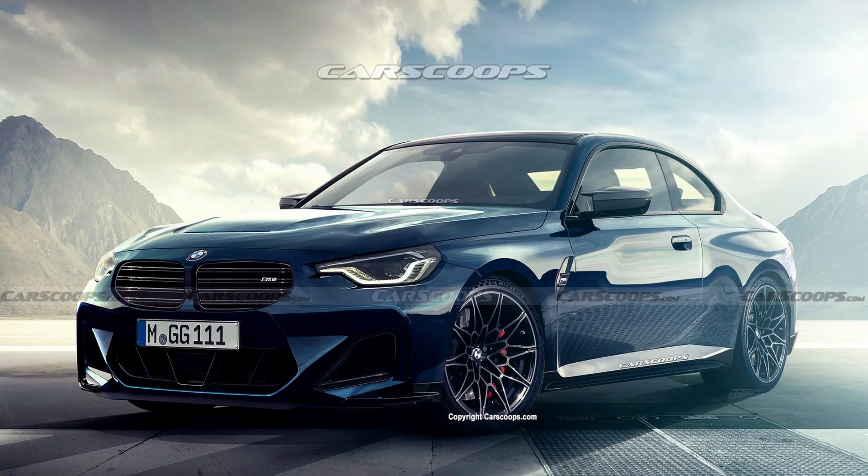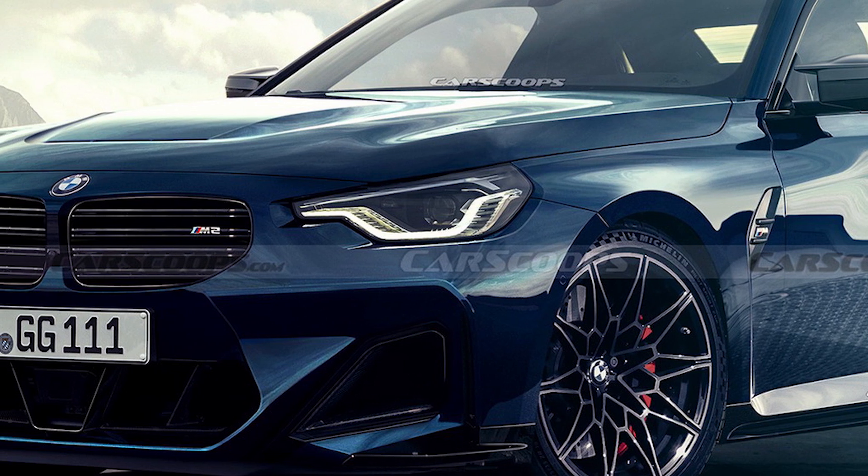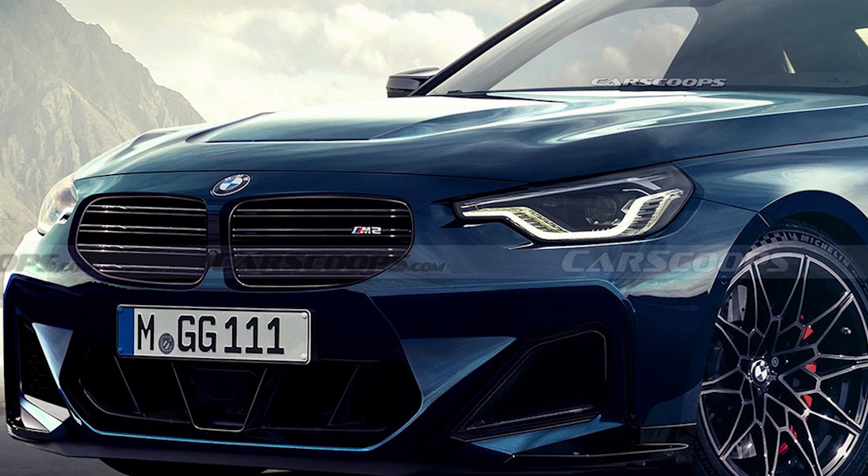Hey there! Today we are talking about the upcoming BMW M2 that will officially arrive in 2023. Here is everything we know about the new car.